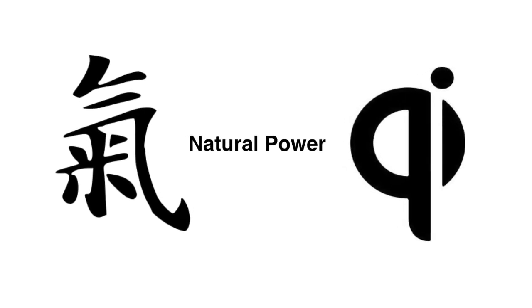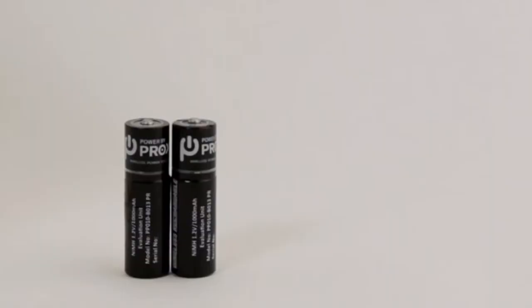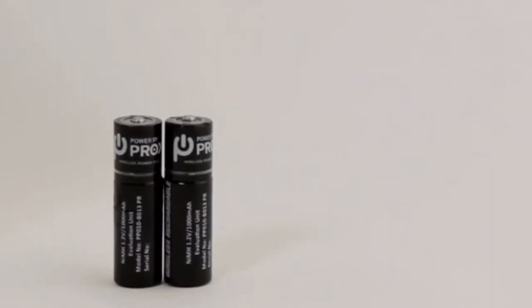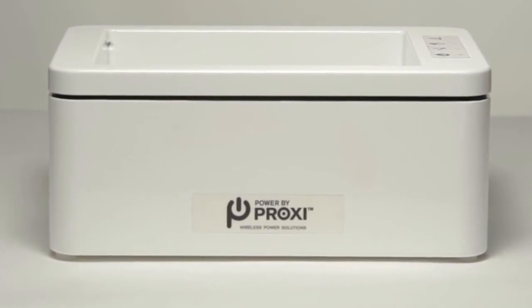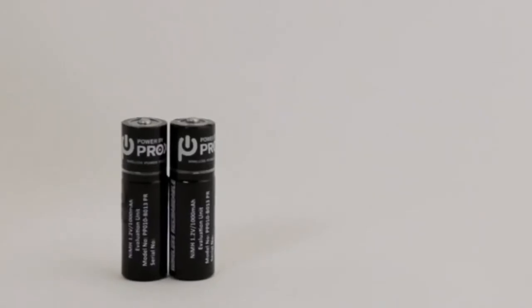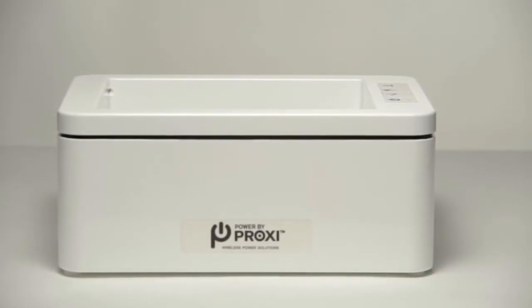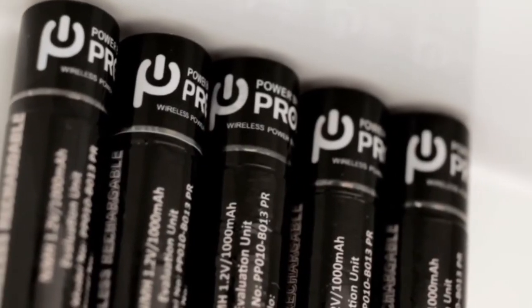WiTricity and PowerbyProxy are not in too many devices, but PowerbyProxy has just launched the world's first double-A battery with wireless charging capability, so you can put it into daily appliances like remote controls or watches.